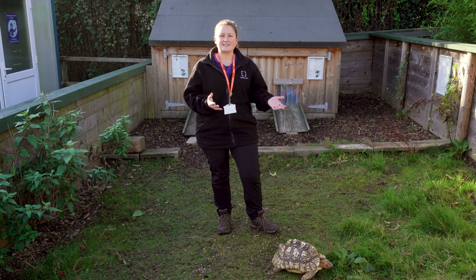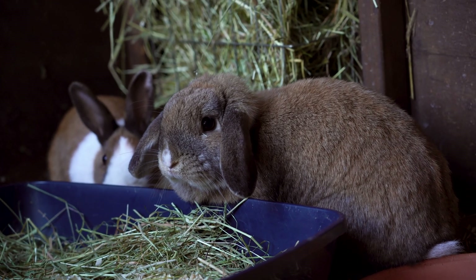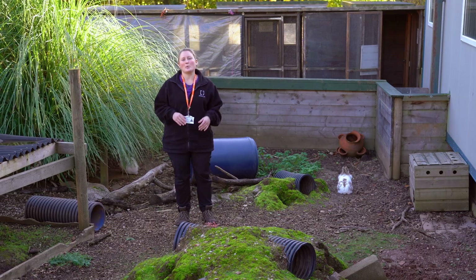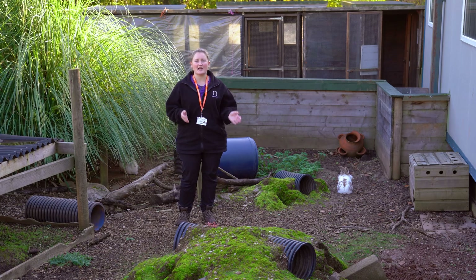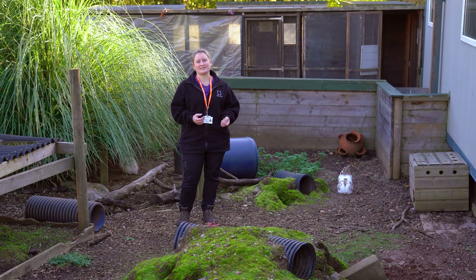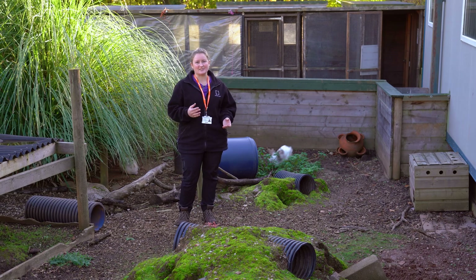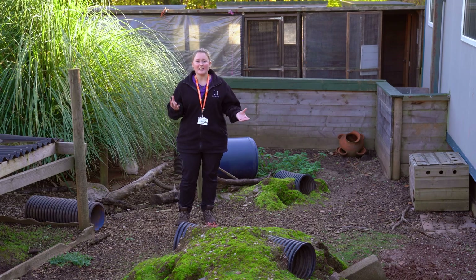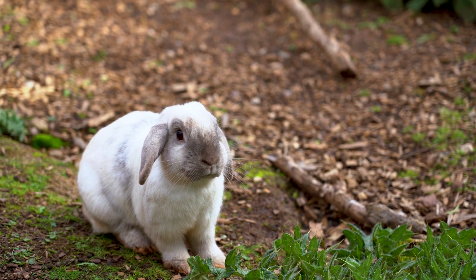Now that we've met our tortoises let's go and find some rabbits. Here in our rabbit enclosure we currently house five different rabbits — four females and one male. We spend a lot of time handling our rabbits during our handling lessons. You might learn how to pick a rabbit up, how to give it a health check and how to trim its claws. Let's go and look at the next enclosure.